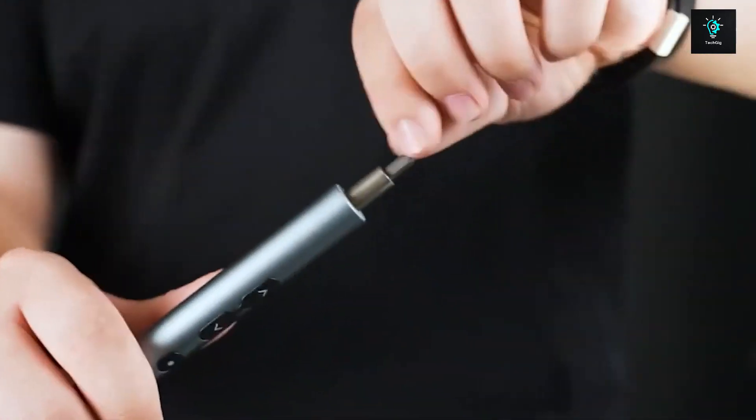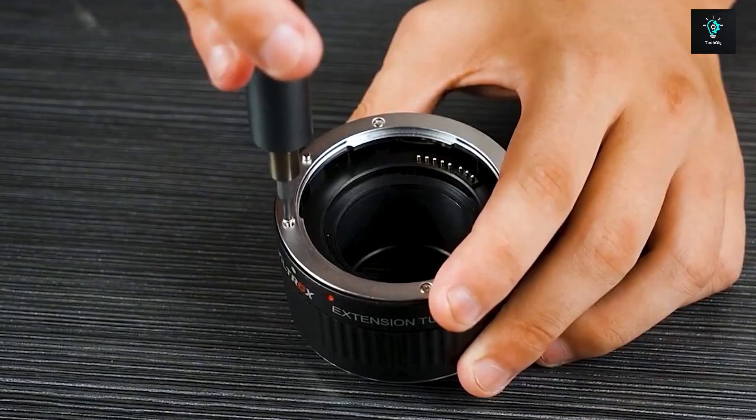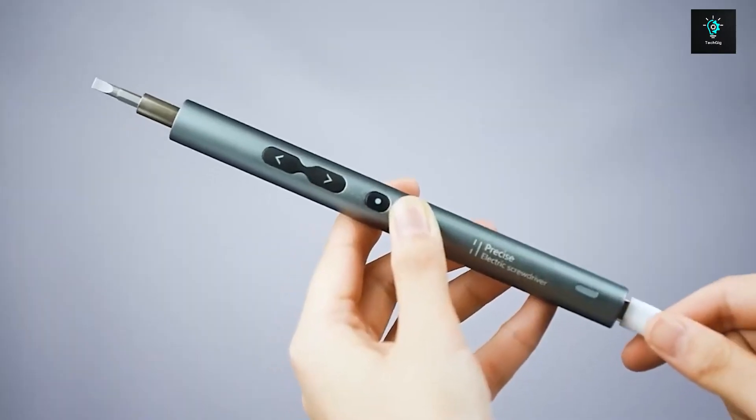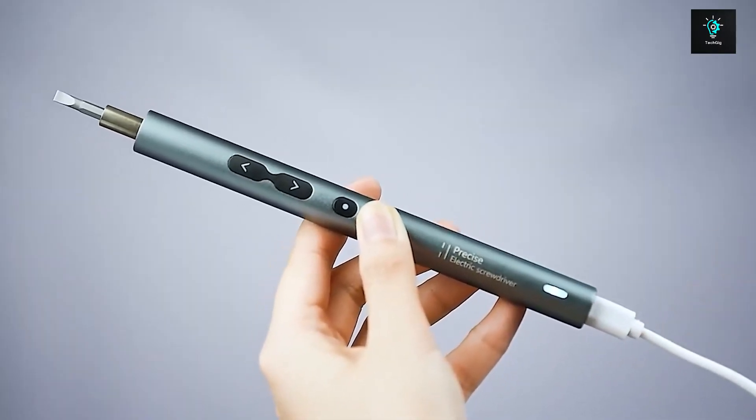In fact, it's ultra-lightweight and ergonomically designed for excellent precision with no slip-ups, so you'll have the perfect tool for any job — whether unscrewing a tiny screw of a lens, repairing remote controllers, or even a smartphone.